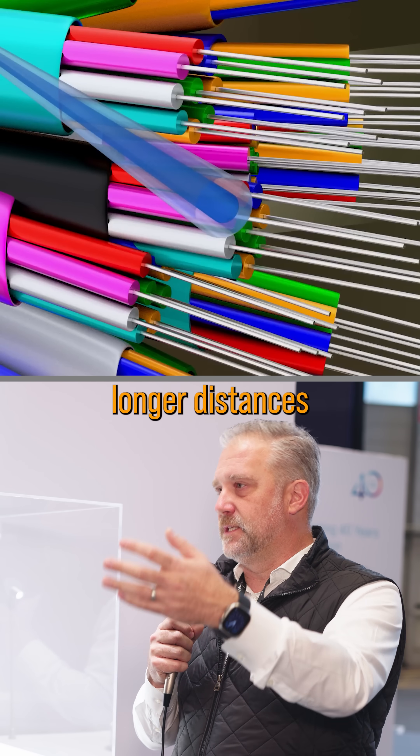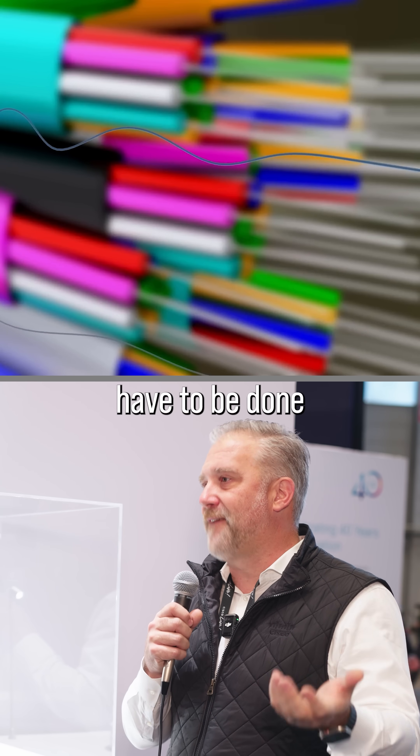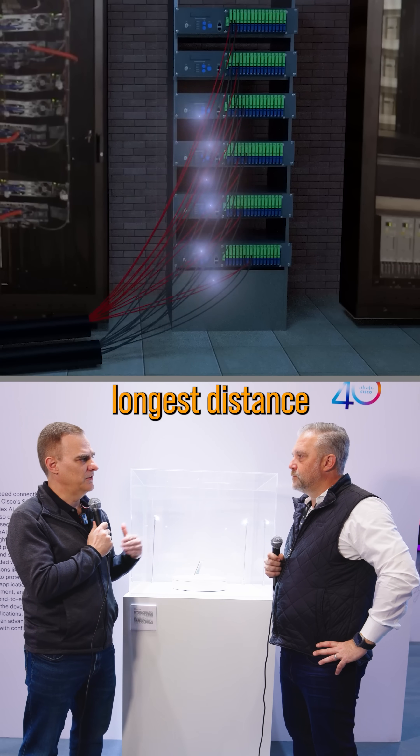And also as we get to longer distances — when we're going hundreds of kilometers, thousands of kilometers — those all have to be done with fiber optics. But give us some examples: what's the highest speeds that you get with fiber optic cables, and what's the longest distance that you can transmit?